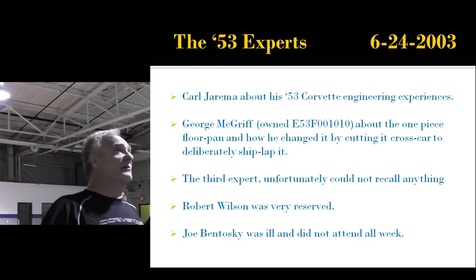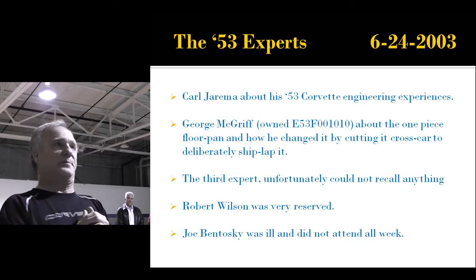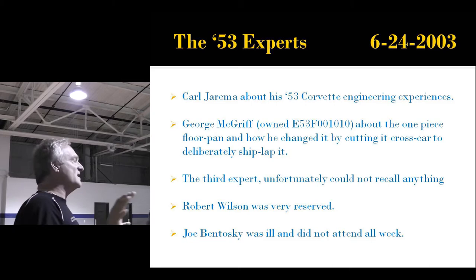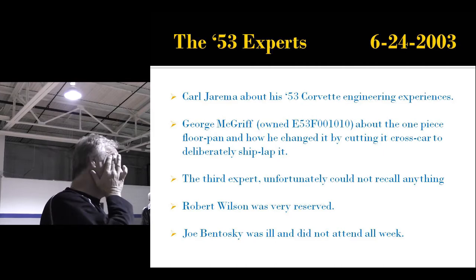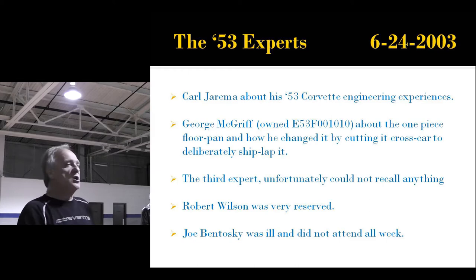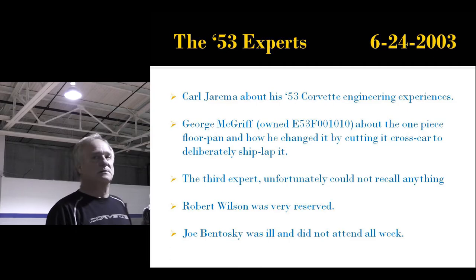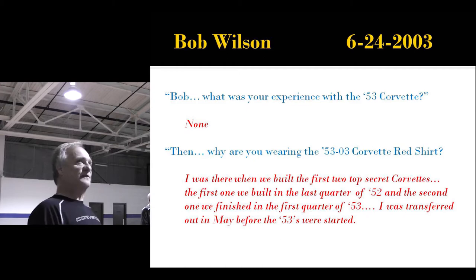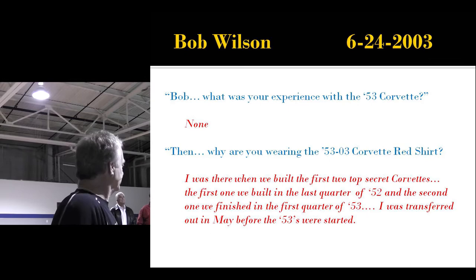The third worker already had a memory loss — he couldn't remember a thing, just happy to be there, but of little historical value. Joe Bentoski was ill and didn't attend all week. The last guy to talk to was Bob Wilson, a very quiet, reserved man. I asked him what his experience with the 1953 Corvette was — and his answer floored me: 'None.' He then explained: 'I was there when we built the first two top secret Corvettes.'